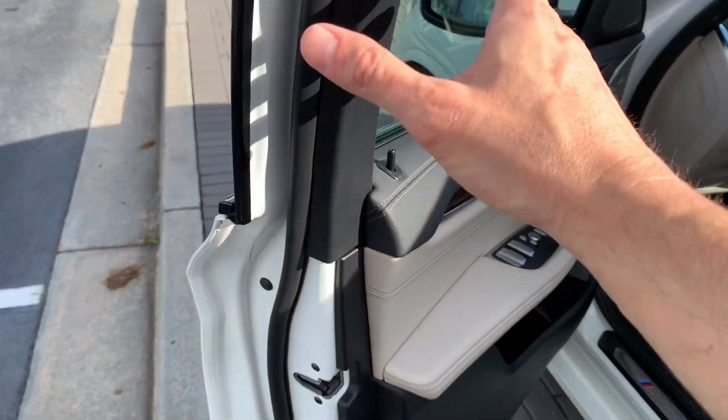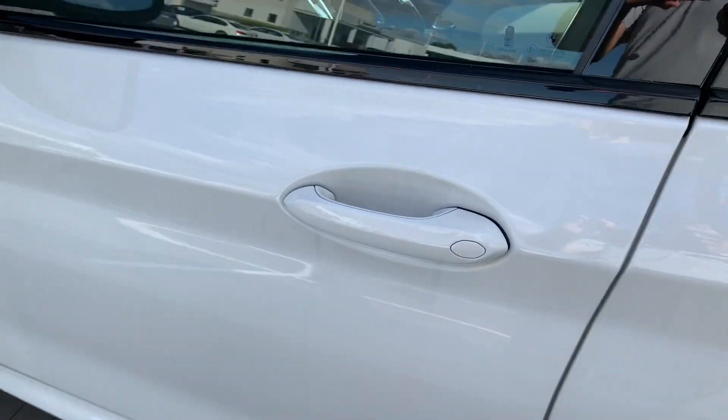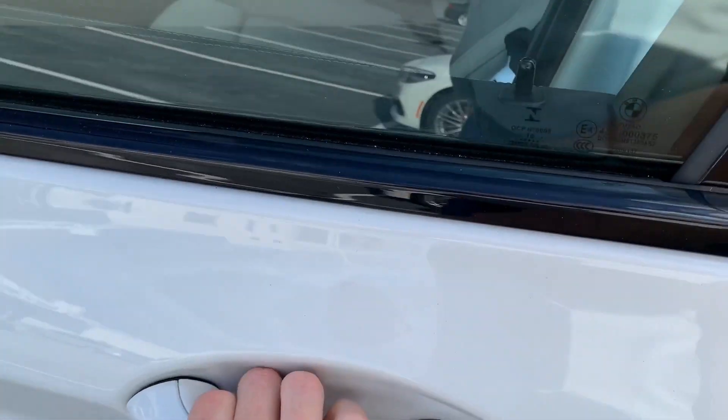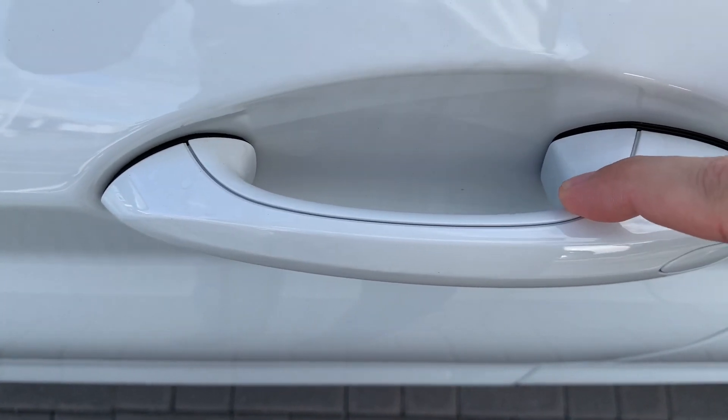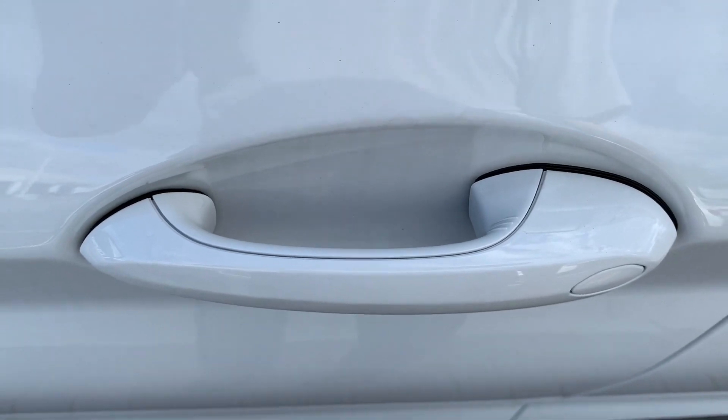Now, if we want to lock the vehicle, we simply come over here, make sure the door is closed, and then we're going to touch the ridges that are right there. And once the ridges are touched, the vehicle locks.